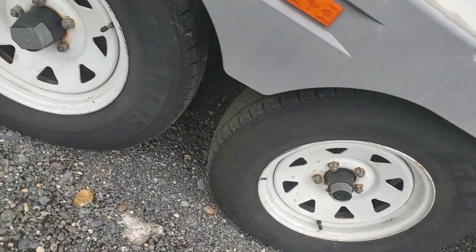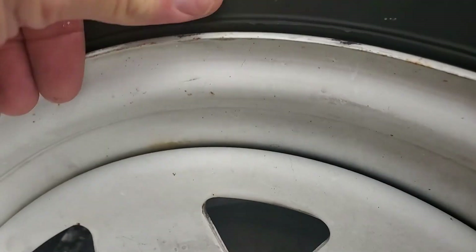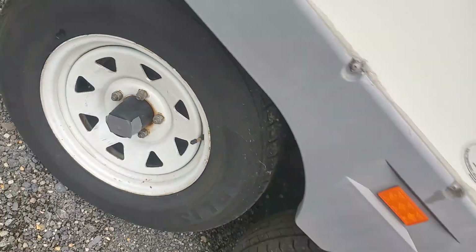And then you've got some corresponding delamination on this side that goes with what was up front. Four fairly new Carlisle tires — date code looks like that's a 2018, mid-year.